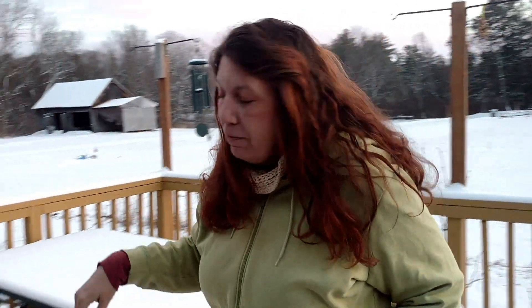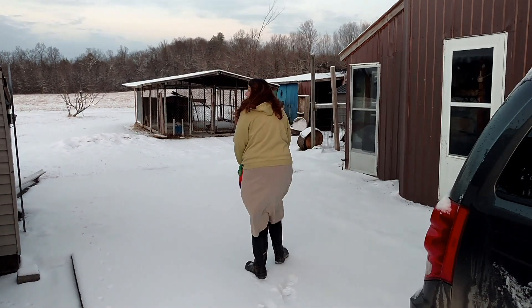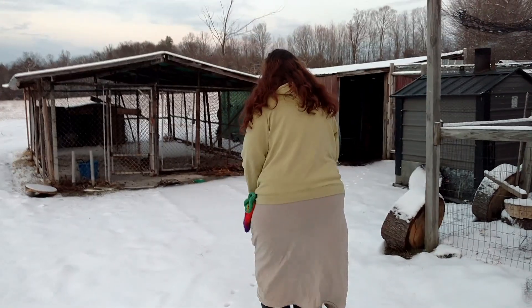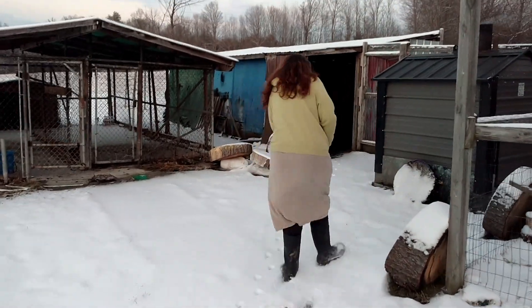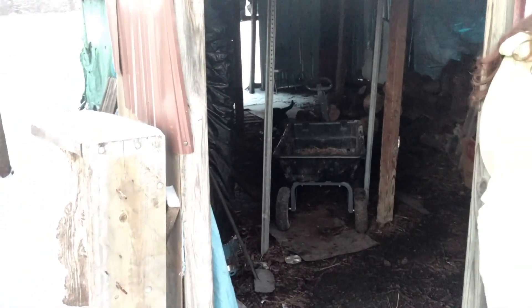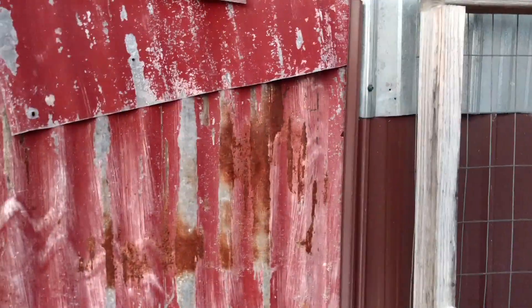Let's just go check out this seed starting shed thing that we have. Look at butterscotch prints. Hi Charlie, nice to see you. There's the chicken coop over here.